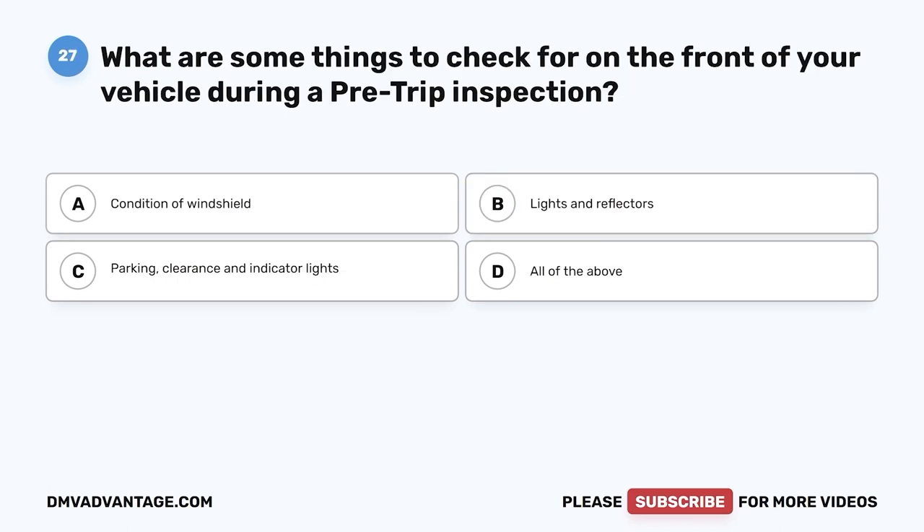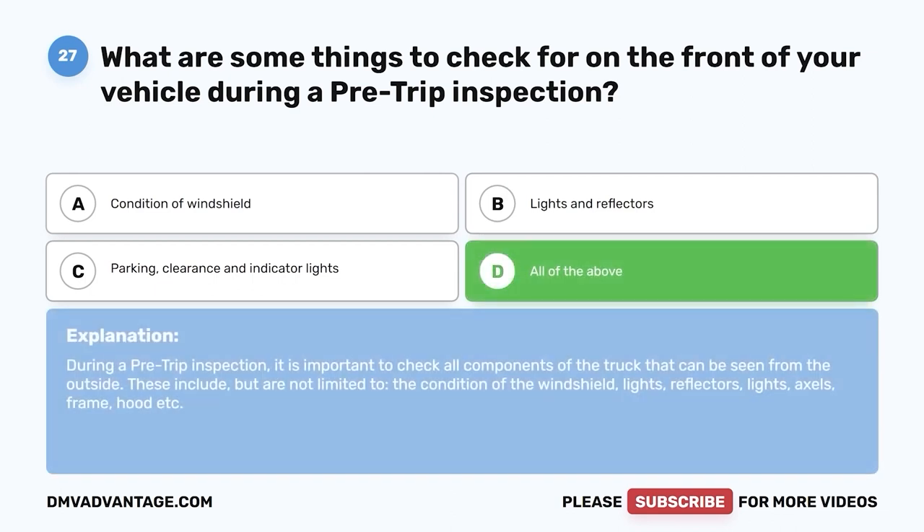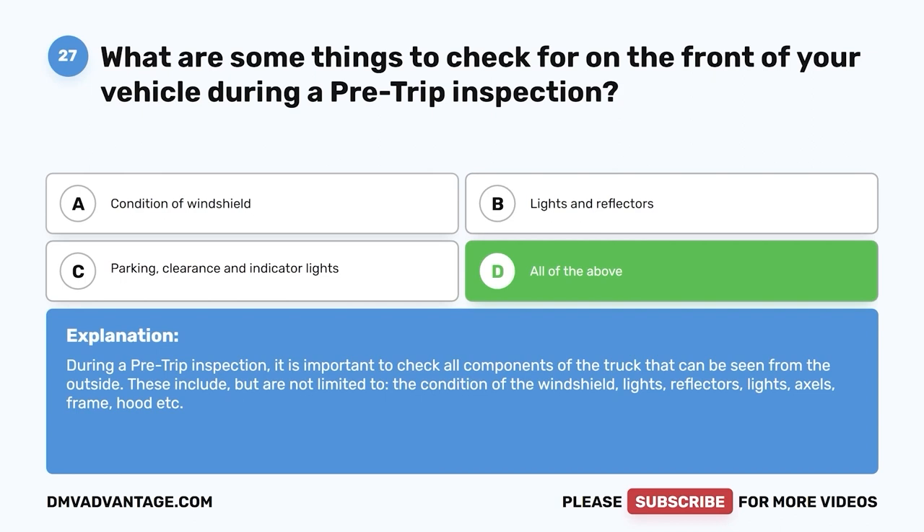Question twenty-seven: What are some things to check on the front of your vehicle during a pre-trip inspection? A, condition of windshield; B, lights and reflectors; C, parking, clearance, and indicator lights; D, all of the above. The correct answer is D. During a pre-trip inspection, check all visible components including the windshield, lights, reflectors, axles, frame, hood, and more.